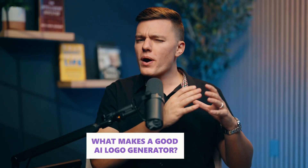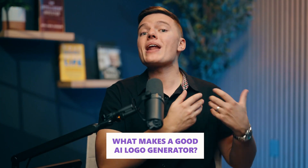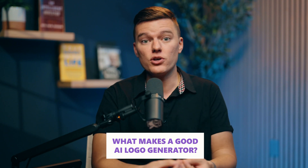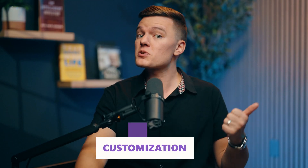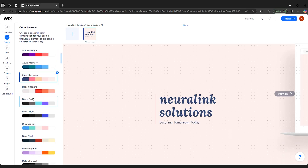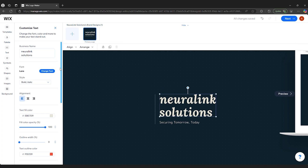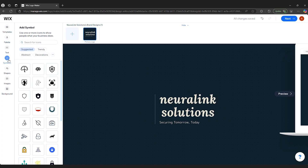So what makes a good AI logo generator? Before we jump into the rankings, let's talk about what actually makes a good AI logo generator, because not all of them are created equal. A solid AI logo tool needs to check three boxes. First: customization. If all you get are basic cookie-cutter templates with zero flexibility, then what's the point? A good AI generator should let you tweak colors, fonts, layouts, and icons so that your logo actually feels unique to your brand.